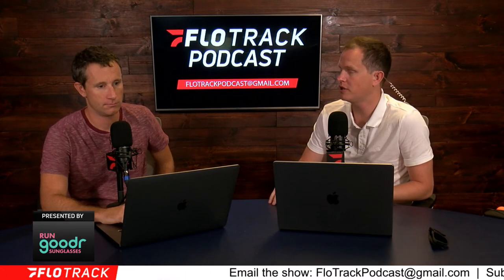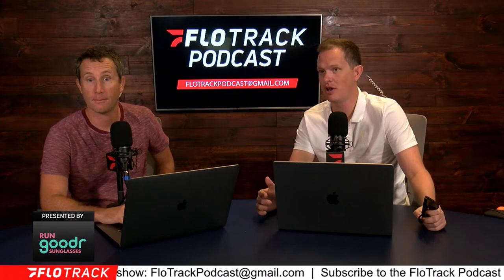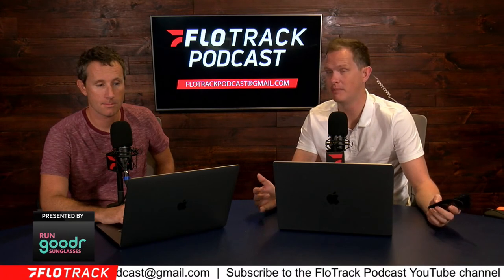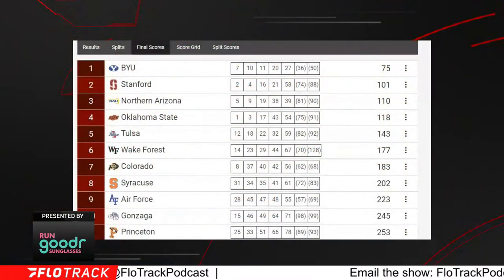This past weekend, obviously we were all thinking about the Berlin Marathon — the 2 a.m. podcast. Thanks to everyone who watched that. But there were also cross-country races going down. The Cowboy Jamboree happened, and we saw a few upsets, mainly on the men's side. BYU men won, Stanford got second, NAU got third, and Oklahoma State got fourth. I had NAU first, Stanford second, Oklahoma State third, BYU fourth — so it was a wild finish.